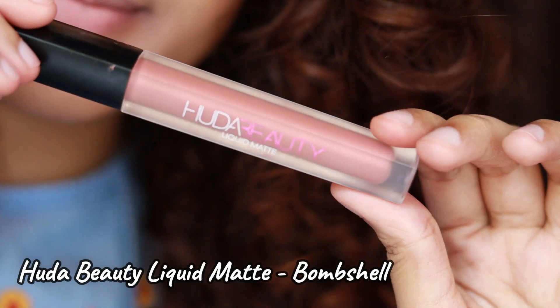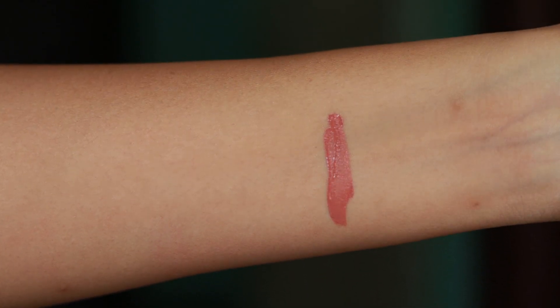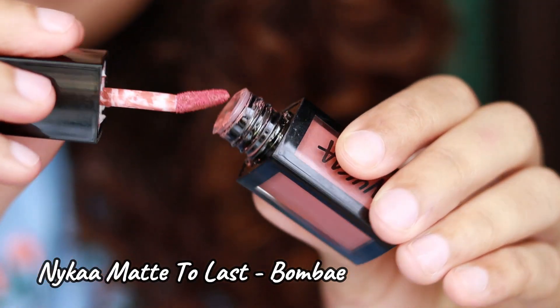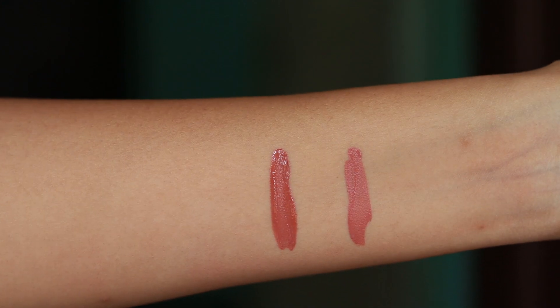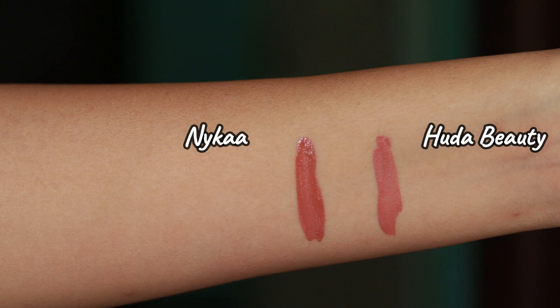The next lipstick is the Huda Beauty liquid lipstick in the shade Bombshell — it's a nude shade with slight peach undertones and also a bit of pink, so it's a peachy-pinky nude. The dupe for this is the Nika liquid lipstick in the shade Bombay. Bombay is slightly darker than Bombshell and has mostly pink undertones, but they both look very similar on the lips.